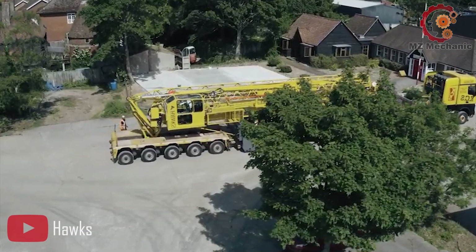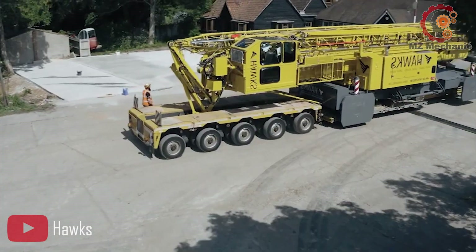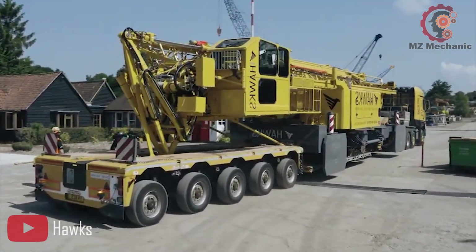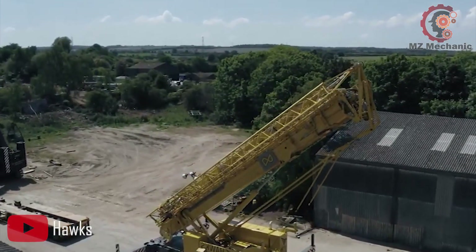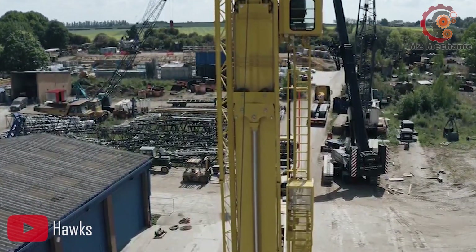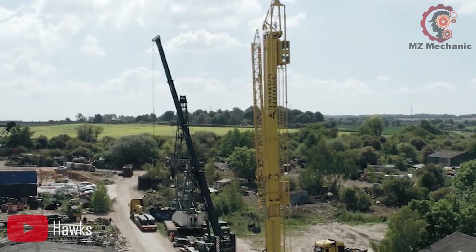Moving on to the Spearring SK2400R — a true powerhouse capable of lifting heavy loads with ease. With a maximum load capacity of 18 tons, this machine is ready to handle even the most demanding lifting tasks. Say goodbye to limitations and hello to unmatched lifting power.